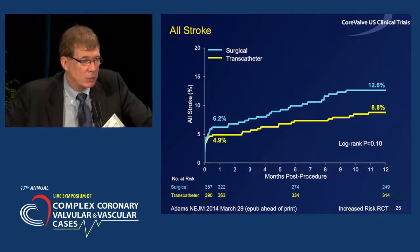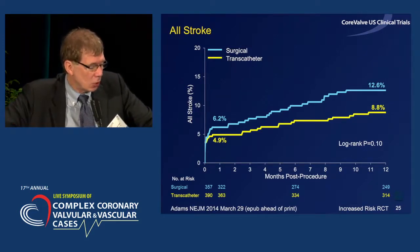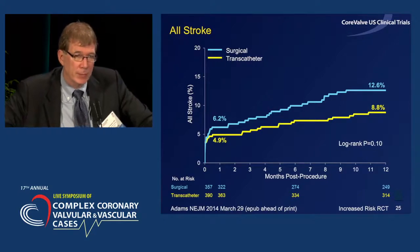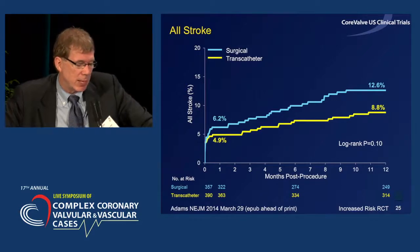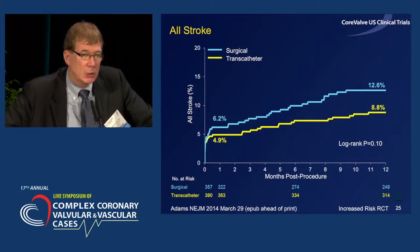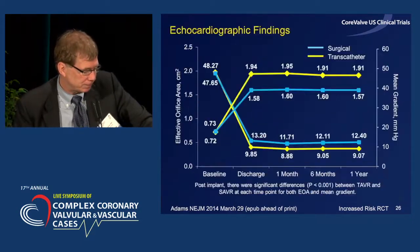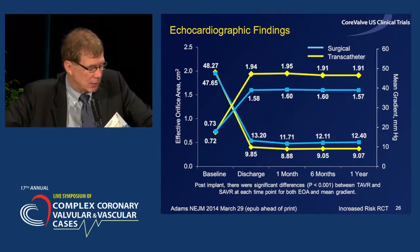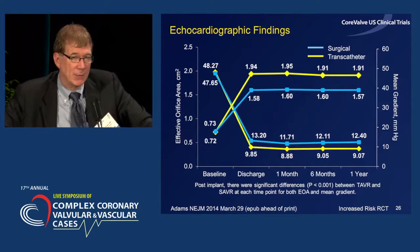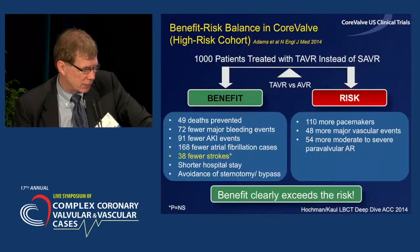An important component of this trial was a numeric reduction in all-cause stroke compared to surgery: 4.9% versus 6.2% at 30 days, and 8.8% versus 12.6% at one year — assessed with careful NIH stroke-scale neurological examination before and after the procedure. Echocardiographic findings showed mean gradients all under 10, significantly lower than surgical AVR, and we saw the same favorable remodeling of moderate regurgitation over time in this study.